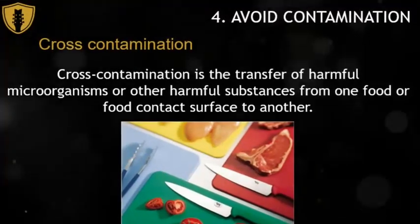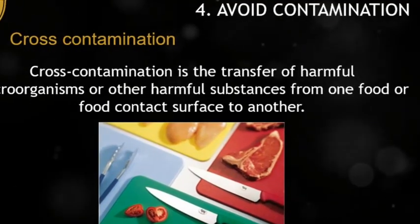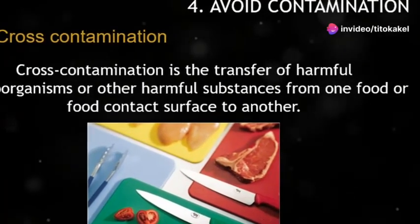To prevent cross-contamination, always use separate cutting boards for raw meats and vegetables. Remember, keeping things separate can keep you safe.